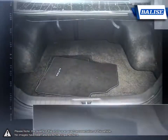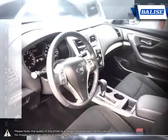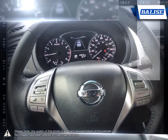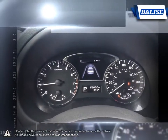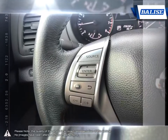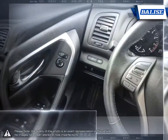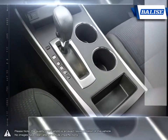At Balise Toyota of Warwick, we offer drivers from across Rhode Island and Massachusetts the newest Toyota models, reliable used cars and everyday low-price auto services. Thanks to the power of the Balise Group, we are able to cater to the specific needs of our unique community and customer. The vehicles we sell and the customer service we provide is what sets Balise Toyota of Warwick apart from the rest.